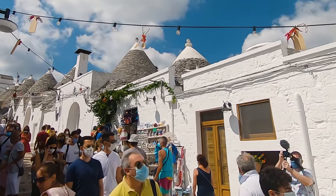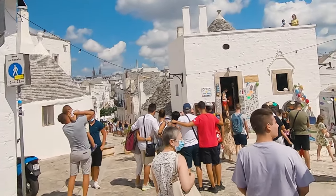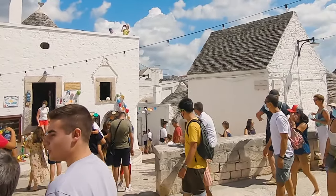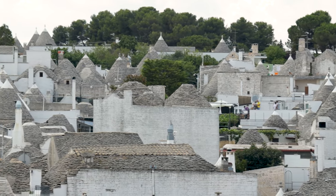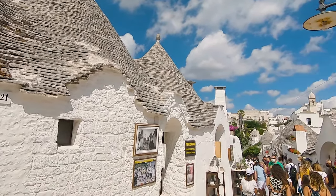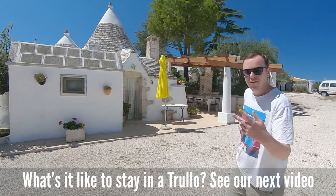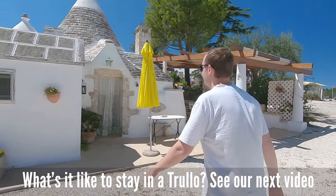Whilst you can see a Trullo house — Trulli being the plural — all over the Puglia region, Alberobello has the largest concentration with around 1,000 Trulli. Most of them have been restored and are being used as restaurants, souvenir shops, and to offer unique accommodation for tourists looking for an authentic experience. Although I would argue this area is so touristy you're better off looking for a Trullo outside of the city, like we did — you can see our experiences staying in a Trullo overnight in our next video.